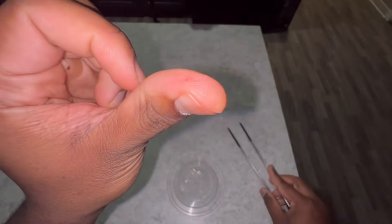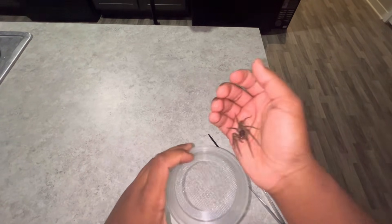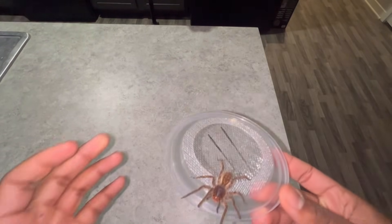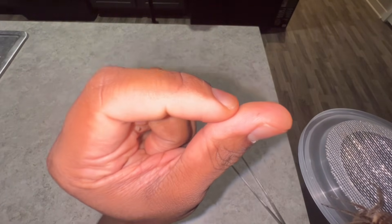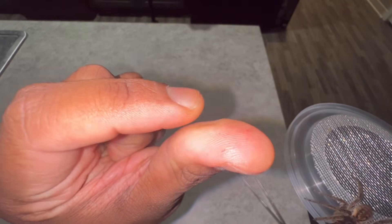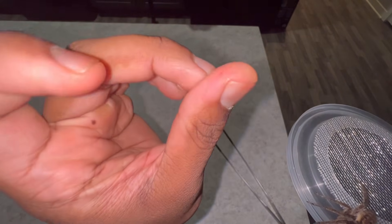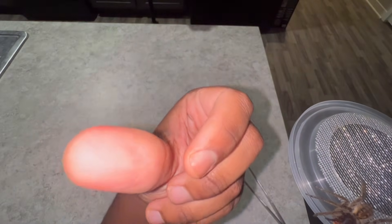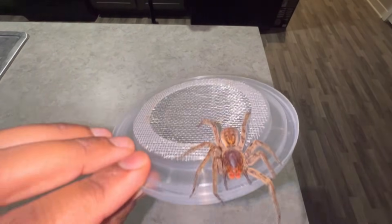Should I go for a third one? I'm feeling up to it — let's go for a third bite. My thumb — just so you know — I feel a tingling sensation inside. The venom is traveling through my bloodstream. Other than that, it's starting to become numb but nothing too out of the ordinary.